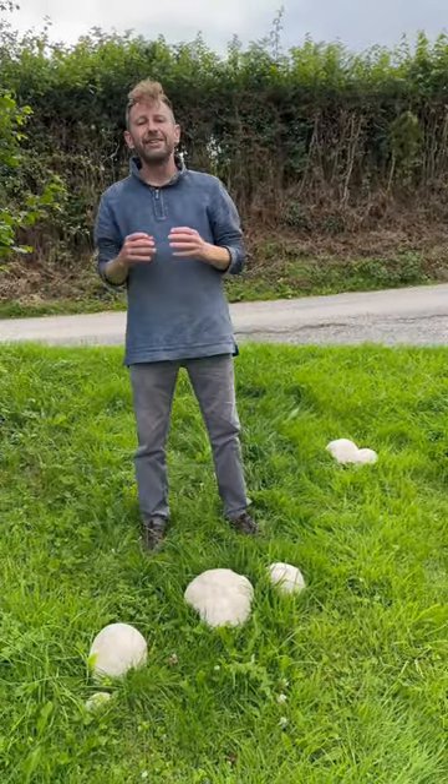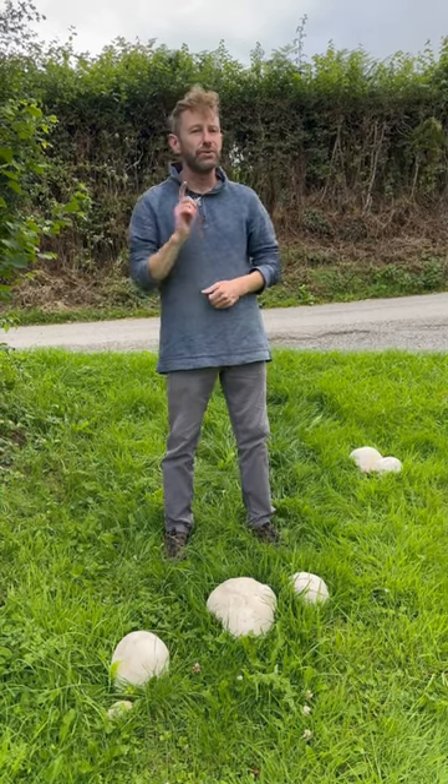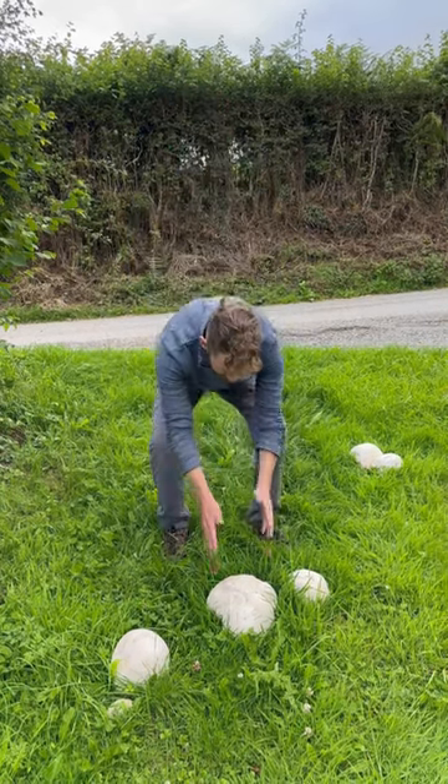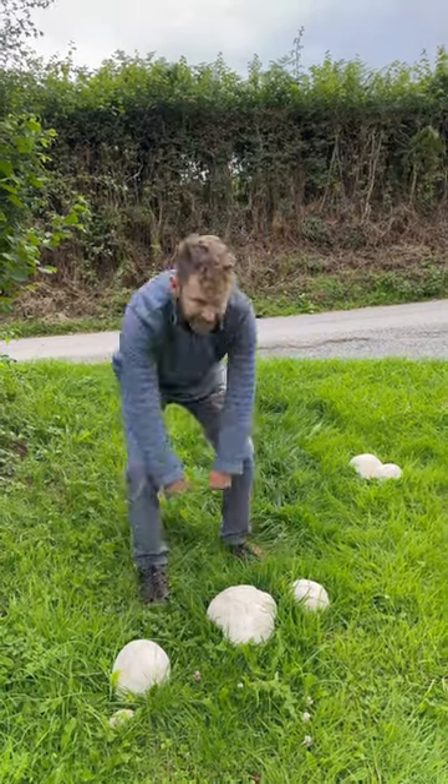What you want with your giant puffballs is nice, firm, young, fresh ones. After they start to go yellow on the inside you don't want to eat them. So I'm going to leave this big one in the middle here to do its giant puffball thing, and I'm going to take these two home to make giant puffball schnitzels.